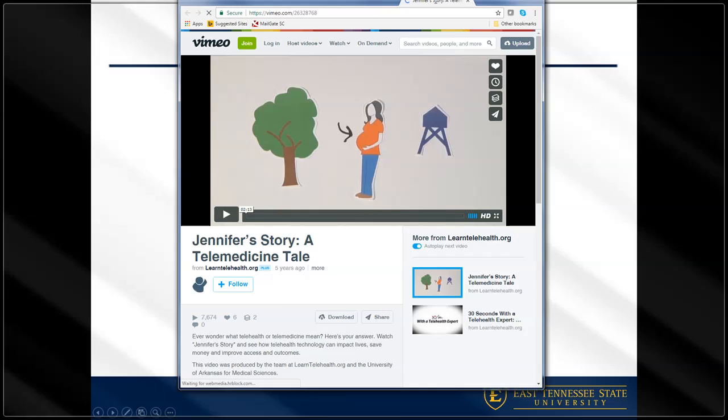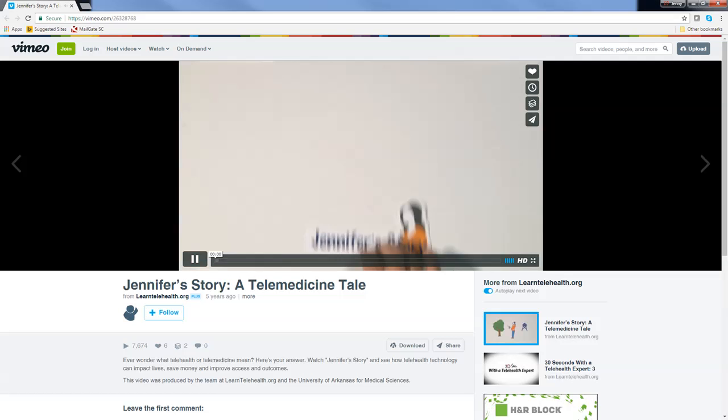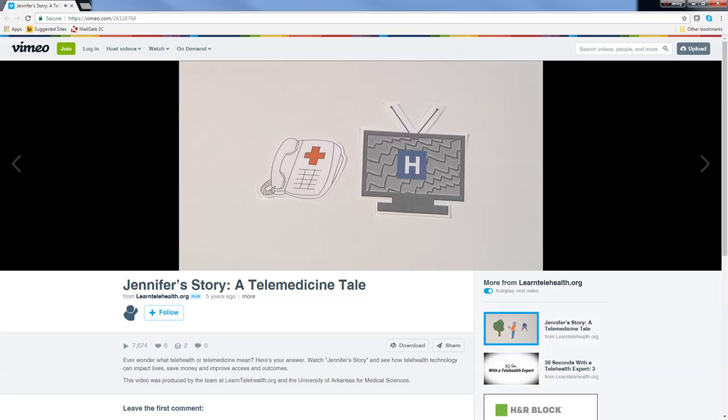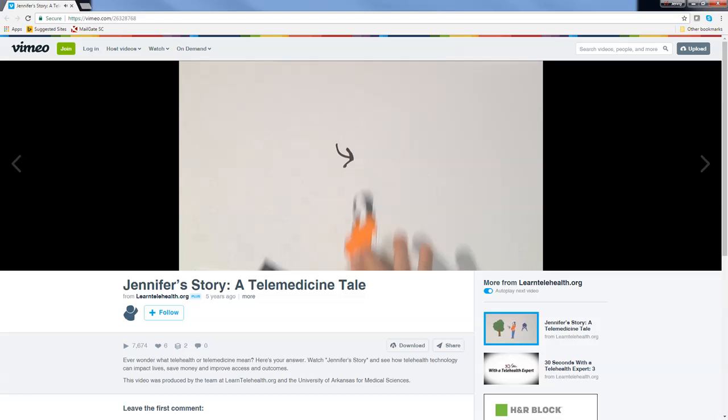This is Jennifer's story. Have you ever heard the words telehealth or telemedicine and wondered what they meant? Instead of trying to define these terms, it's best to describe them through stories about real people. Meet Jennifer — Jennifer is five months pregnant and lives in a rural area in the American South. At one of her first doctor's visits, Jennifer was told her pregnancy could be high risk and she would need to be monitored more closely than most pregnant women.